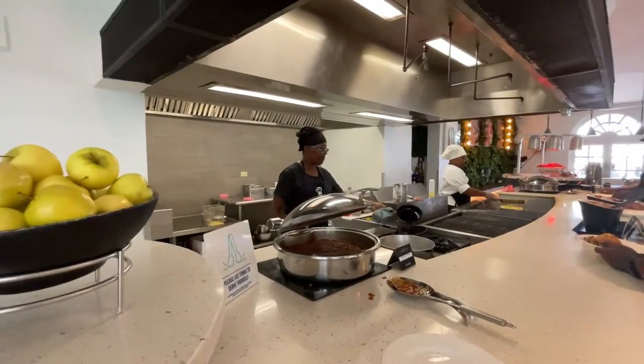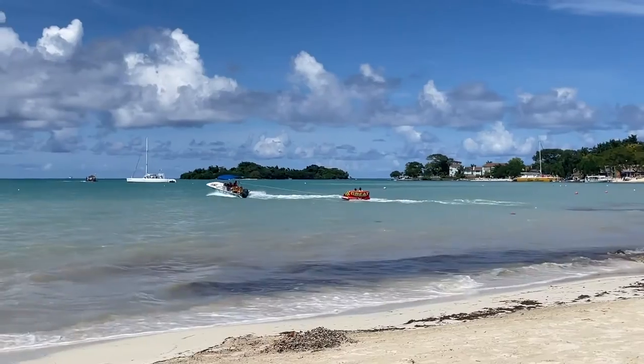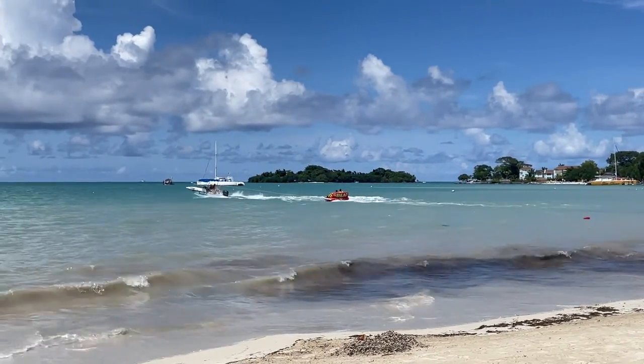We are going to give you an overview of both resorts and compare the two. They are both Sandals resorts, which are all-inclusive, adult-only resorts. This means that your food and most of your activities are included in the cost of your stay, which is awesome.